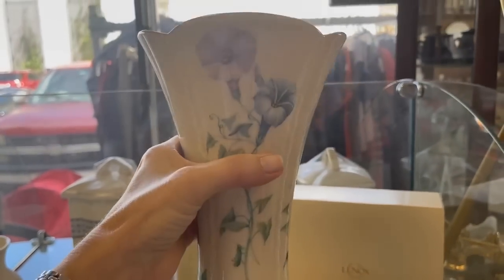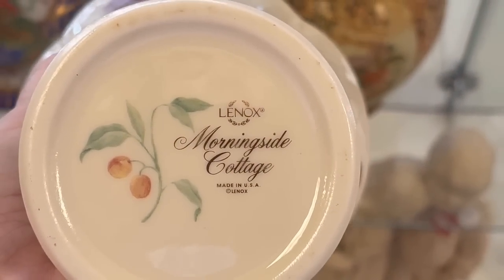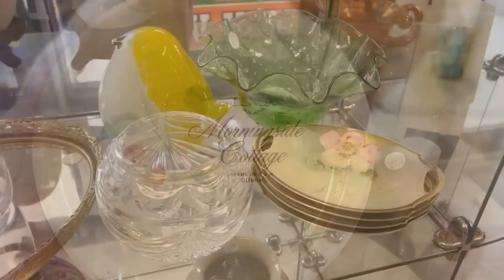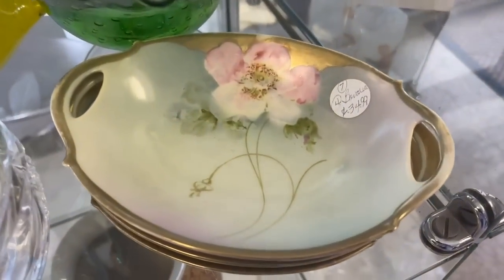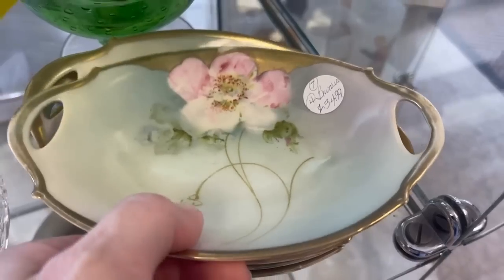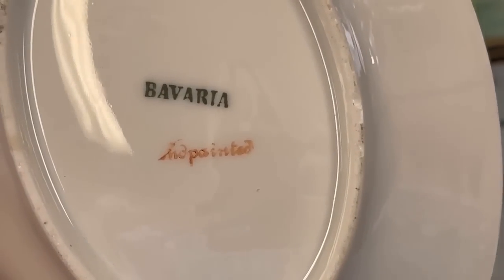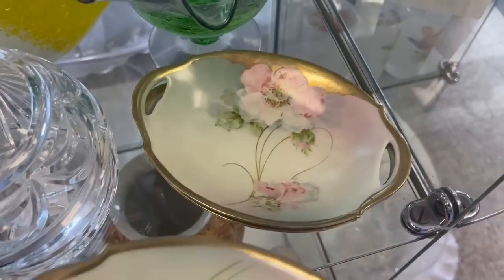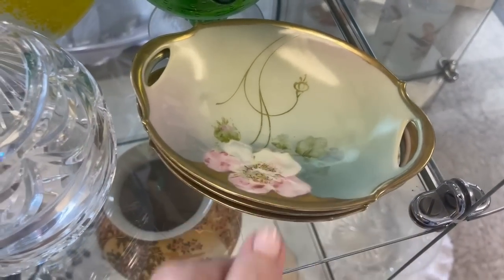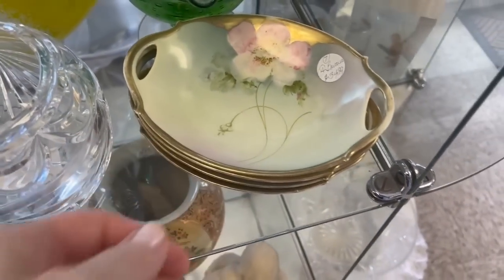Morning glories — the Morningside Cottage pattern from Lennox with a beautiful backstamp. Another great gift idea. Let's take a look at these hand-painted handled dishes for $34.99. Bavaria — they are from Germany, which kind of reminds me of RS Prussia and RS Germany. Could be the same factory. And let's see what else they have for us.